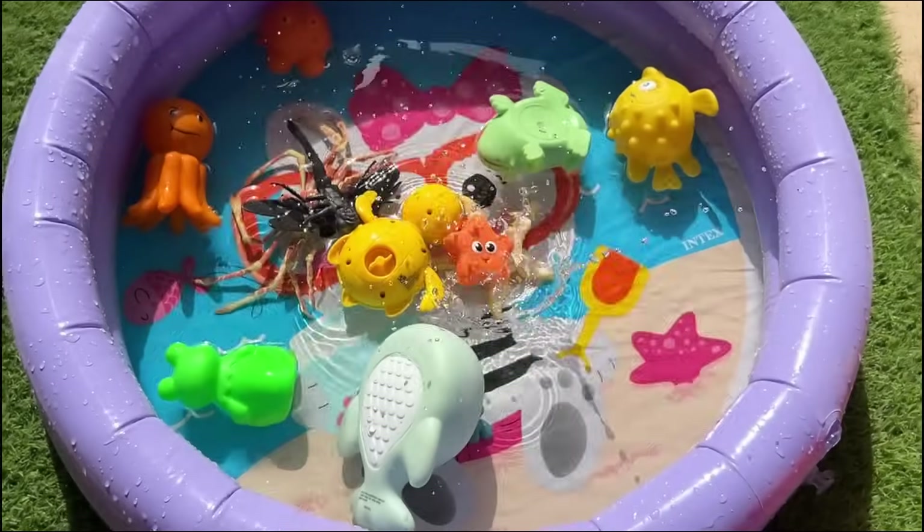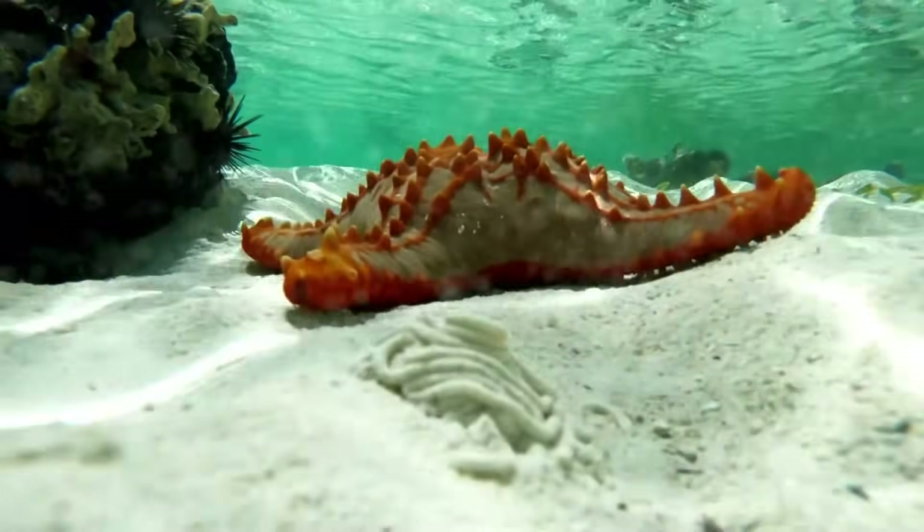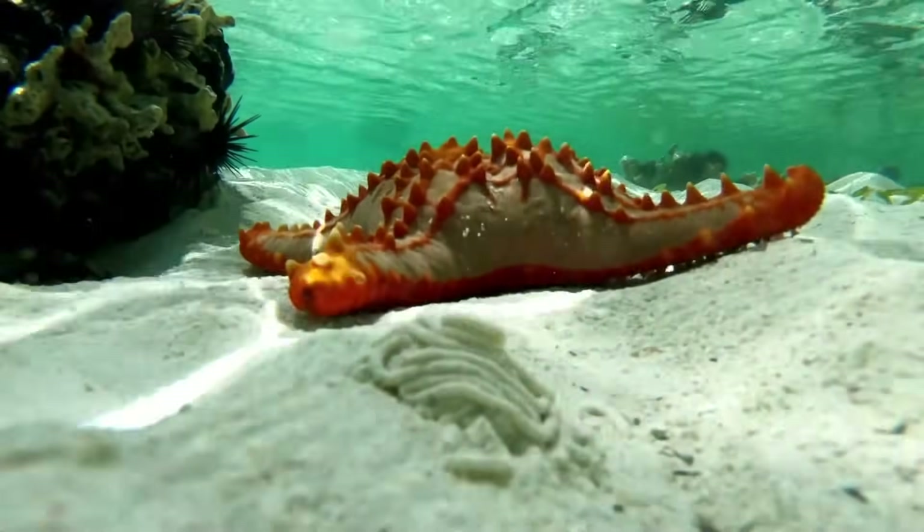Starfish are colorful echinoderms that live only in marine habitats. The common species have five arms.